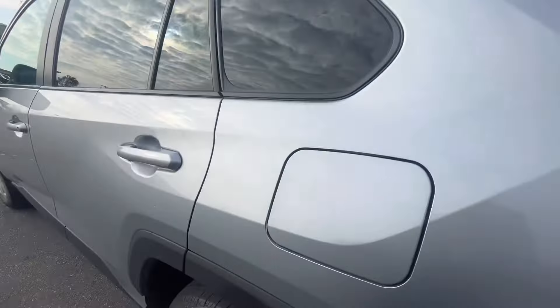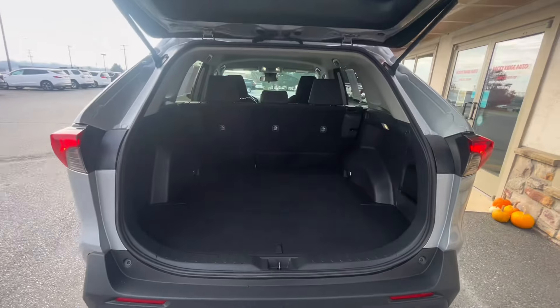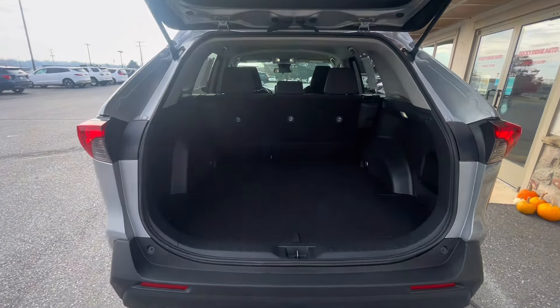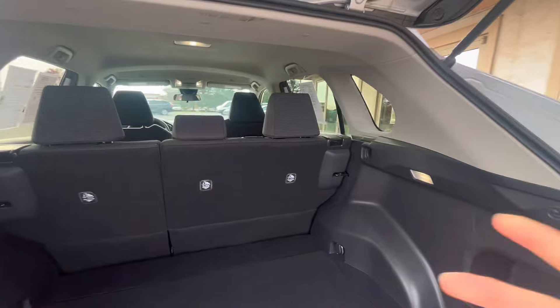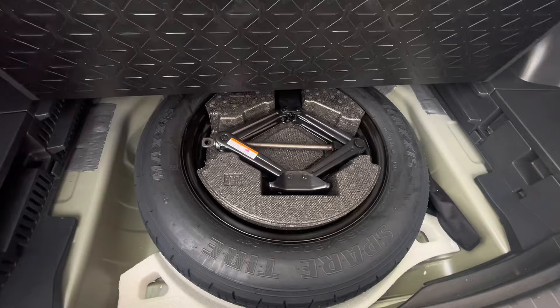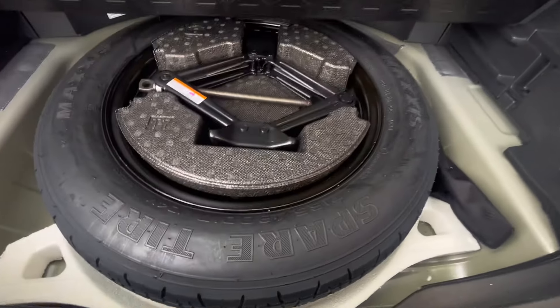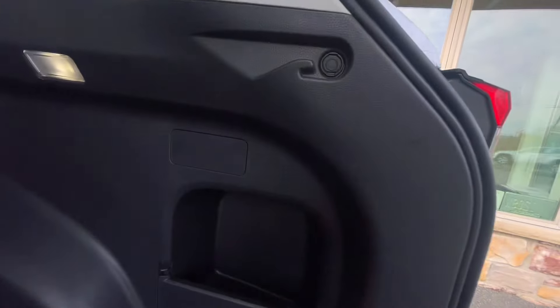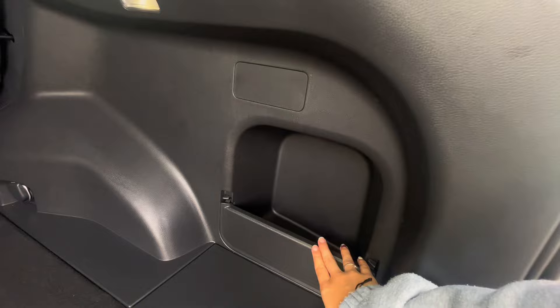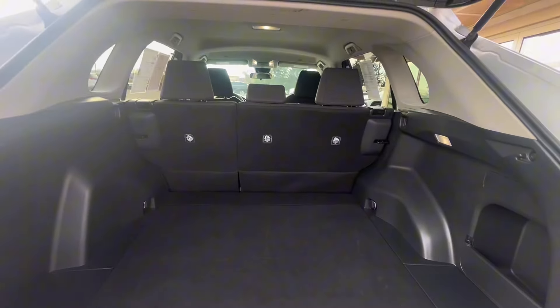Now let's check out the trunk space. Underneath the emblem, there's a button to open the trunk. Back here you have lots of cargo space, and as mentioned, you can fold down both sides of the second-row seats for even more storage. Under the divider you have your spare tire and roadside necessities. With that closed, you also have storage on the sides — overall a clean slate for lots of cargo space.